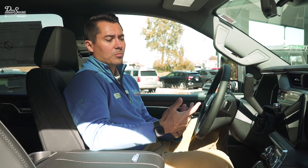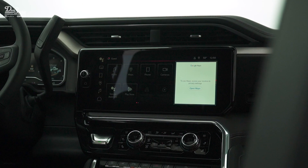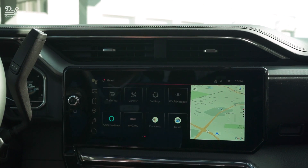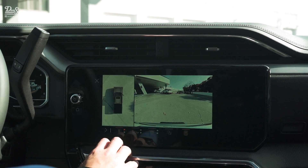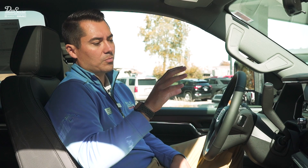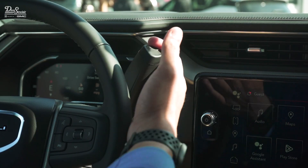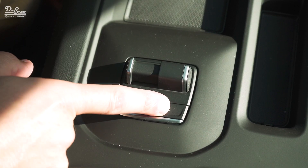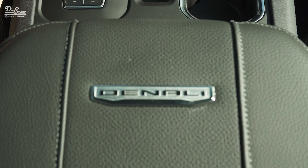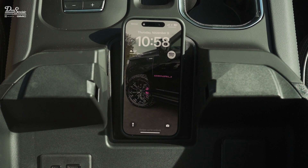The interior has been completely refreshed as well, very similar to the way the 1500 looks now, which was a big hit with everybody. It's a 13.4-inch diagonal screen — it's gigantic, got everything on it, super easy to get to. Wireless Apple CarPlay, wireless Android Auto. It's easy to use and pretty to look at. Unlike the 1500s, they did keep the shifter on the column, which allows the electronic trailer brake controller to be right here in the middle, along with a revamped center console with a wireless charger.